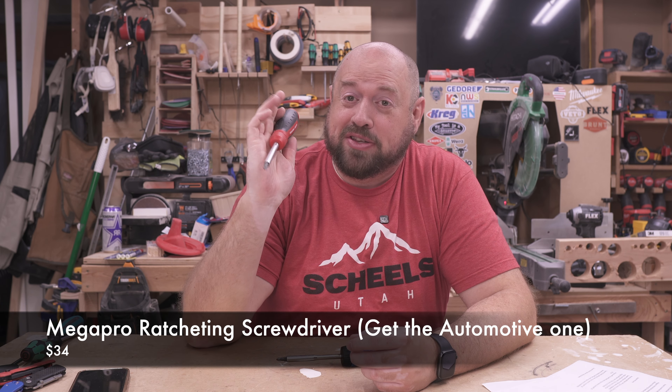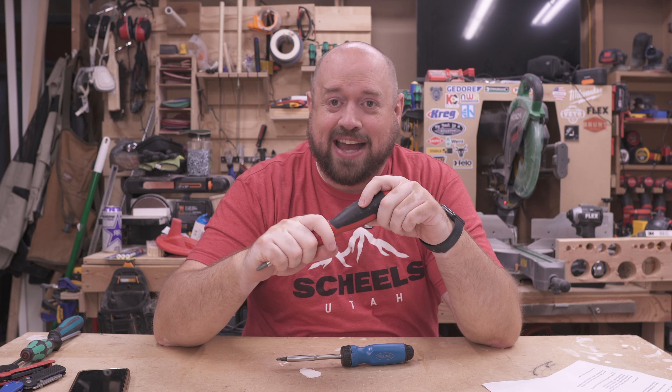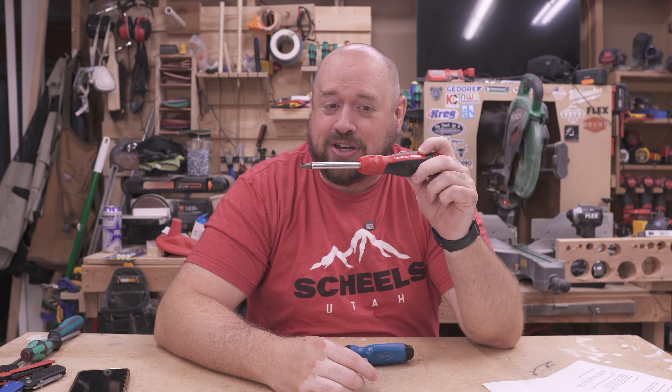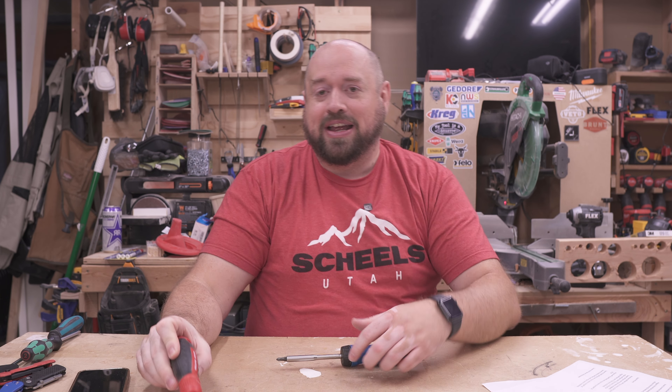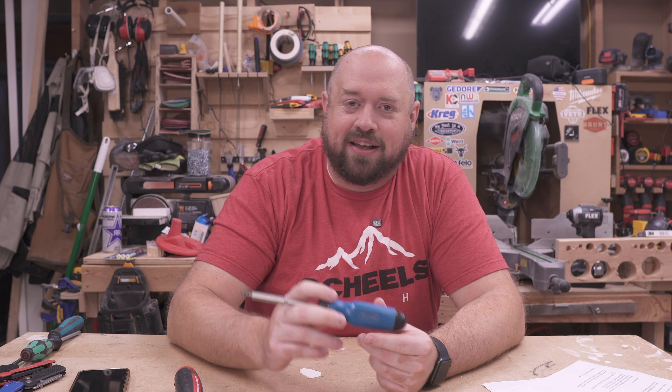If you're looking for a ratcheting screwdriver, a really good budget but super high quality option is this ratcheting one from Mega Pro. It's one of the better functioning screwdrivers in my opinion — great bit selection with bits stored in the handle so you always have what you need. I'd recommend buying the automotive version linked below, as it has non-proprietary bits that are easier to replace. For a more premium option, I also tried the Snap-on ratcheting screwdriver, which is one of the two or three most expensive you can buy. It's nice quality but at the price point there are a couple of things I wish were better.